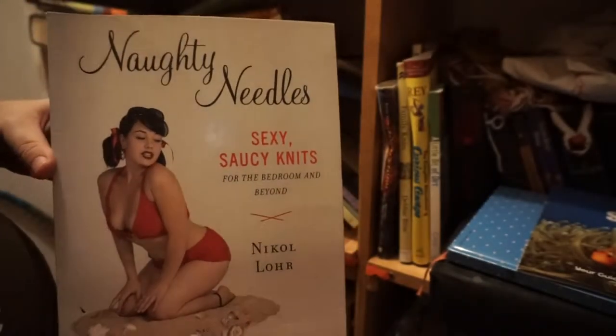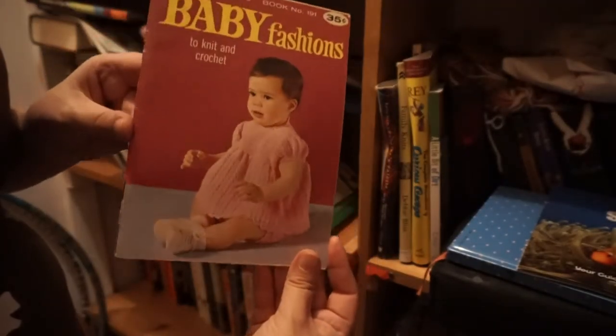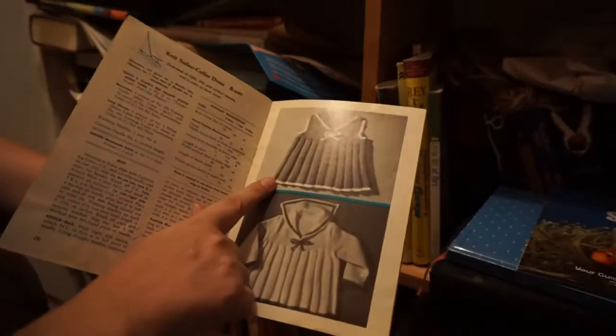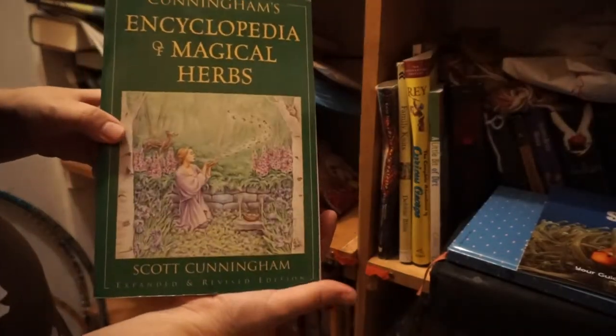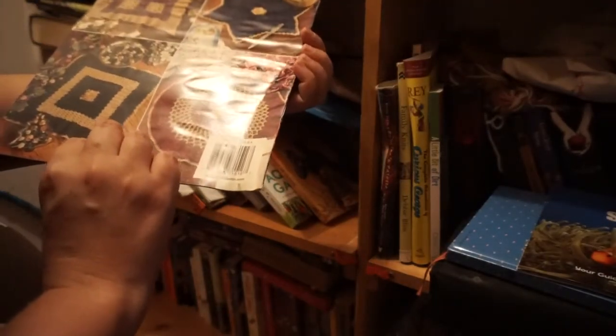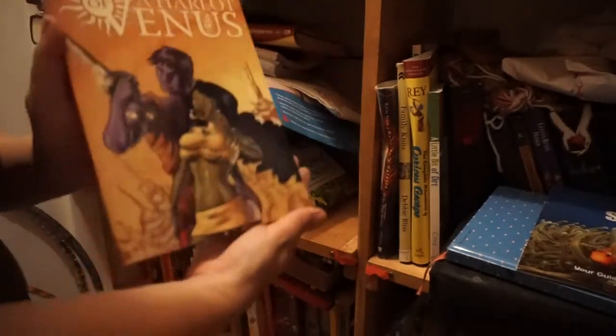This is Family Knits by Debbie Bliss. Baby Fashions — I have to do look-throughs on these old ones; that is just so darling right there. Encyclopedia of Magical Herbs. Doilies — I definitely have made a couple of these. I don't think I have any left, but I definitely made this one. I think I did this one in black and red — it was really pretty.